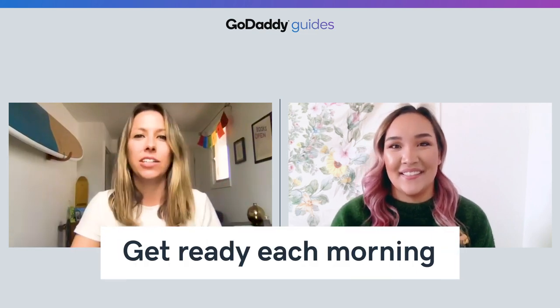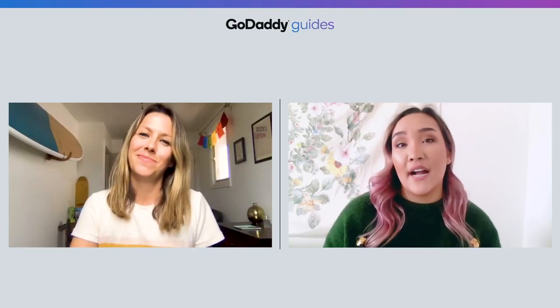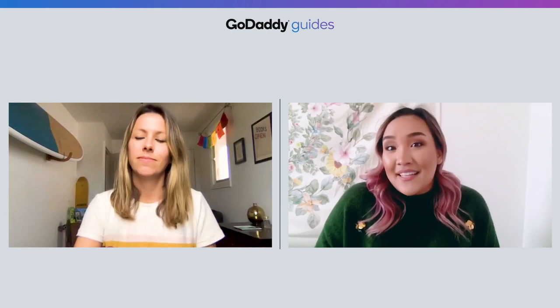Number two: get ready each morning. Now that you're working from home, it can be very tempting to stay in your PJs all day while you work, and there's no shame in that. Even if you won't be interacting with another person all day, it's important to dress for success. You might even have a lot of virtual meetings, so it's important that you look presentable. Taking the time to get ready each morning will tell your brain it's work time, not relaxation time, and that'll give you a lot more energy.